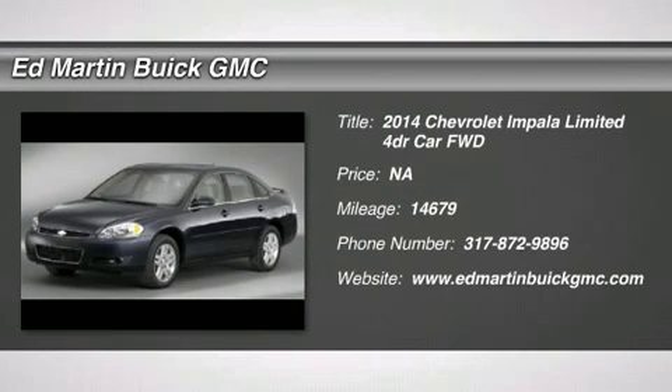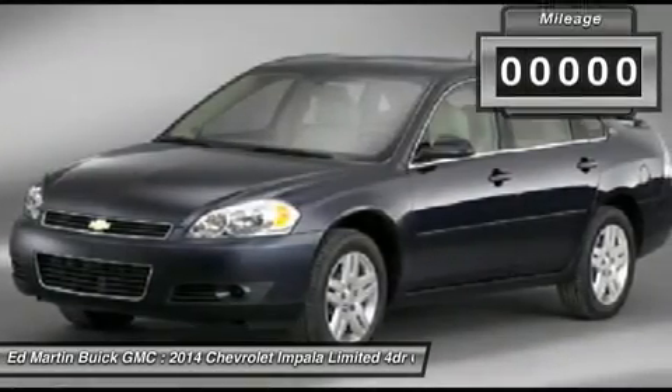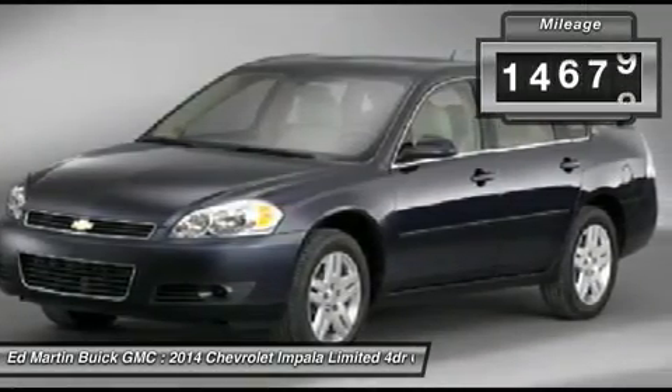The 2014 Impala. The Impala has been one of America's favorites for over 50 years. Enough said. This vehicle has less than 15,000 miles.